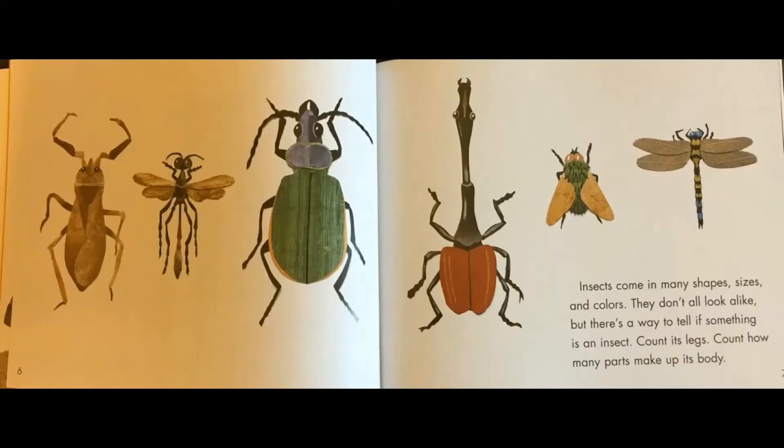Insects come in many shapes, sizes, and colors. They don't all look alike, but there's a way to tell if something is an insect. Count its legs. Count how many parts make up its body.